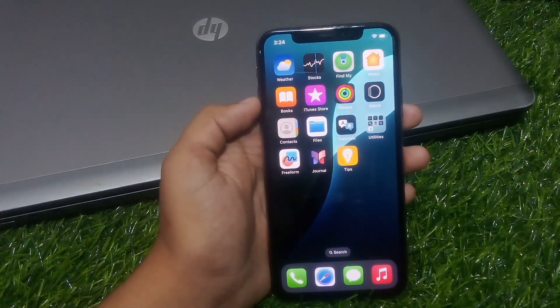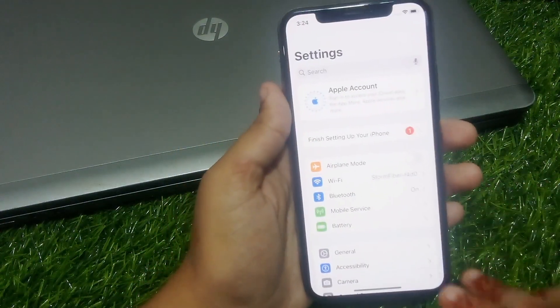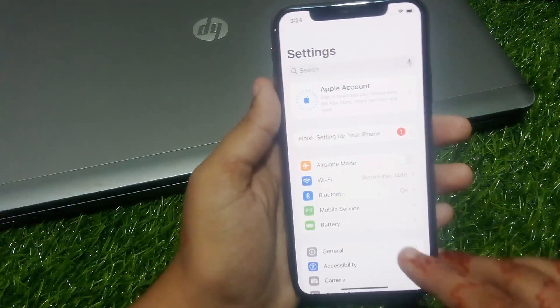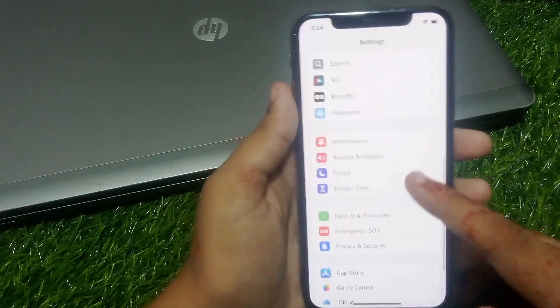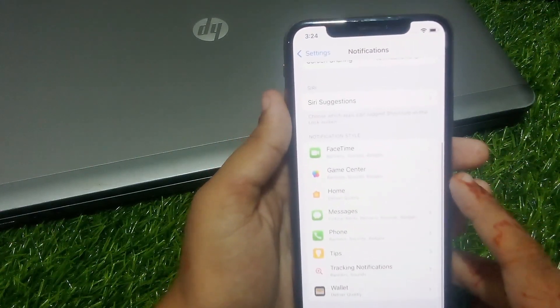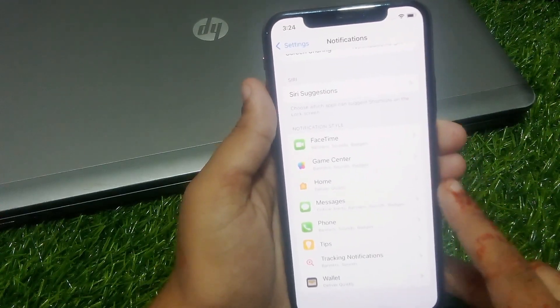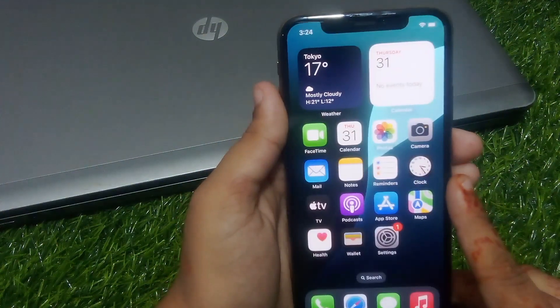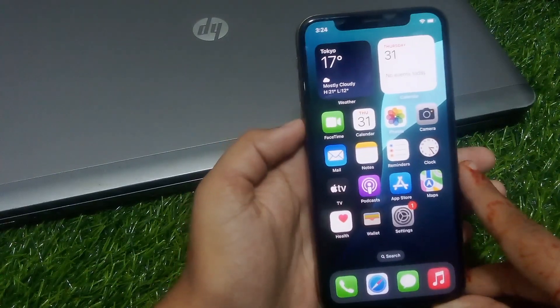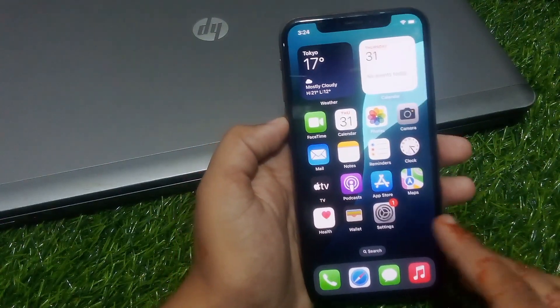Solution number one: check your notification settings. Tap on the Settings app, scroll up, tap on Notifications, scroll up, tap on WhatsApp. You can see it appears on screen — turn on Allow Notifications and the problem is fixed. If solution number one is not working, now apply solution number two.